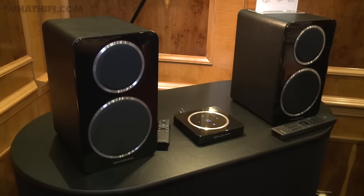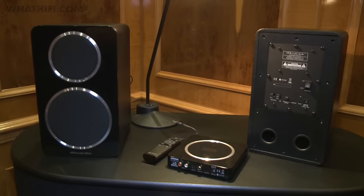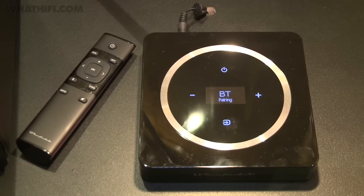Wharfedale is also showing its new Active Diamond 220 speakers at Bristol. Each is powered and needs only a mains connection, as sources are delivered through a hub that can be remotely positioned.